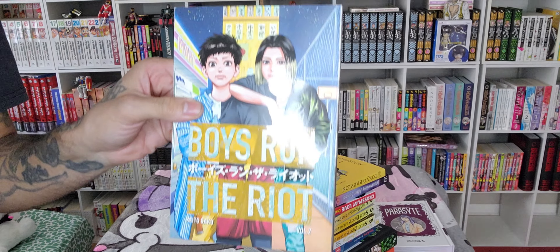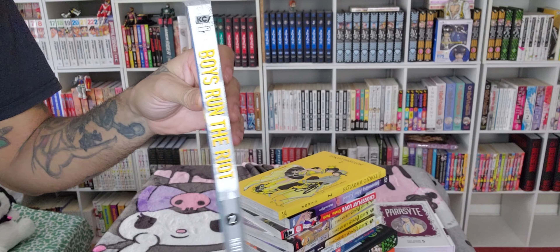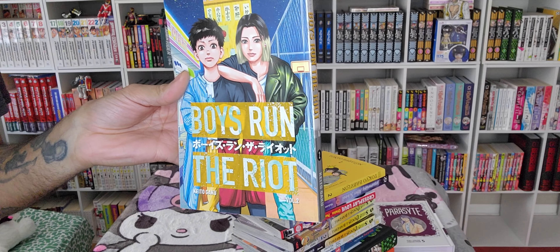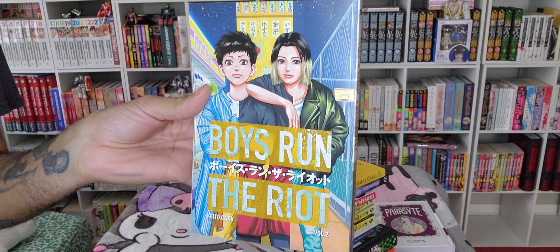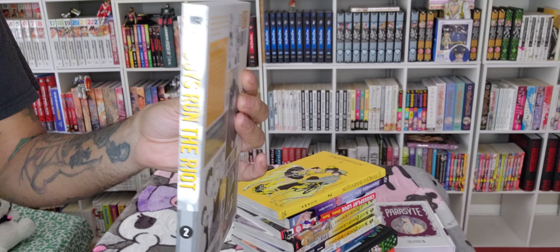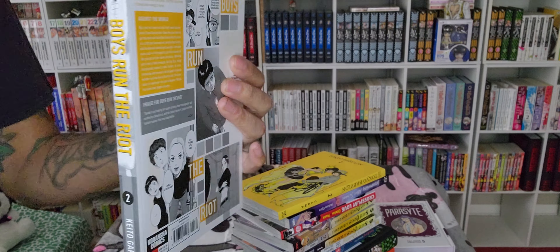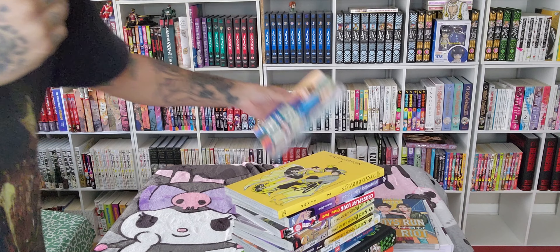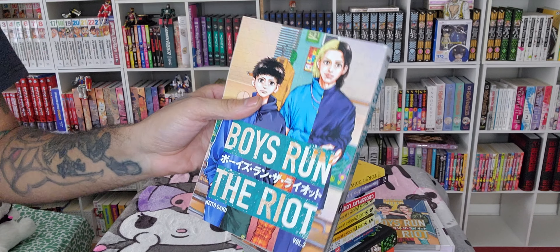Next we have Boys Run the Riot. I just think the premise is really cool — it's fashion, it's LGBTQ+ friendly, and the art looks really dope. The spines are really cool and it's really short, only four volumes. Keeping up with that, we have another volume of Boys Run the Riot.